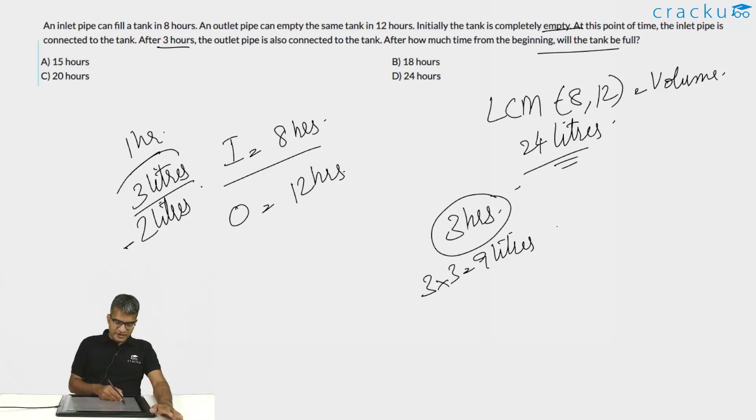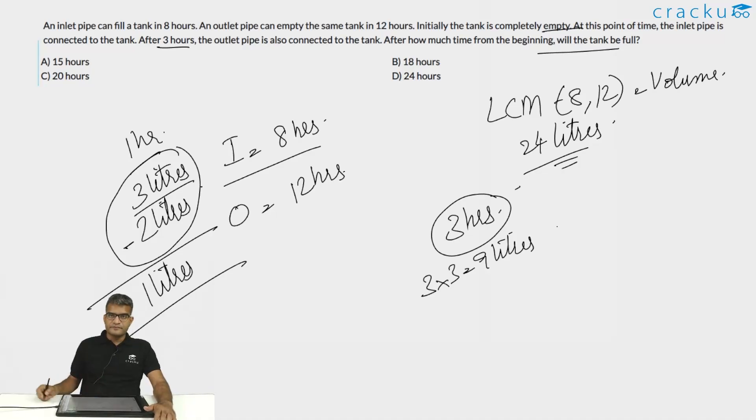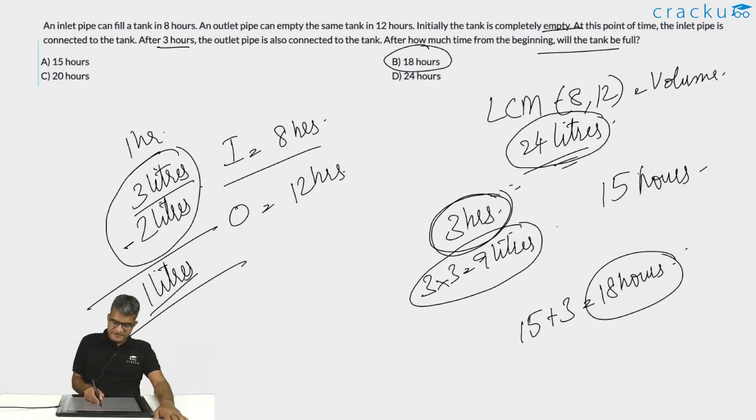After both pipes are open, the effective fill rate is 3 minus 2, which is 1 liter per hour. The remaining volume is 24 minus 9, which is 15 liters. At 1 liter per hour that takes 15 hours. Total time is 15 plus 3, which equals 18 hours. The answer is option B, 18 hours.